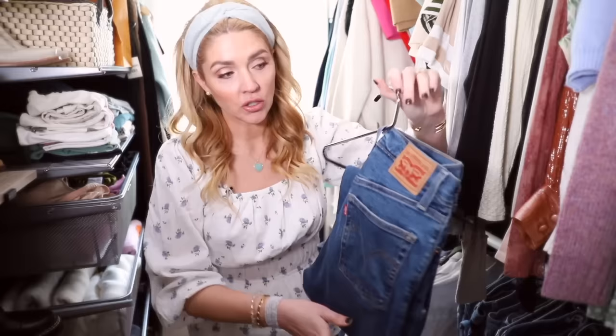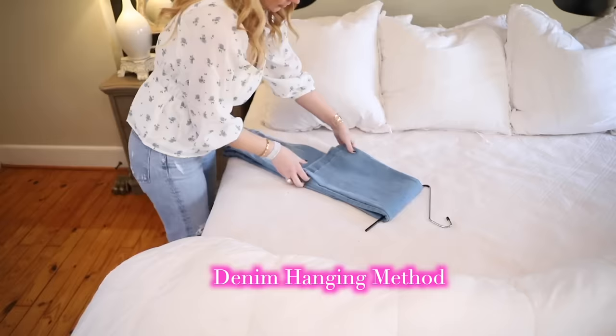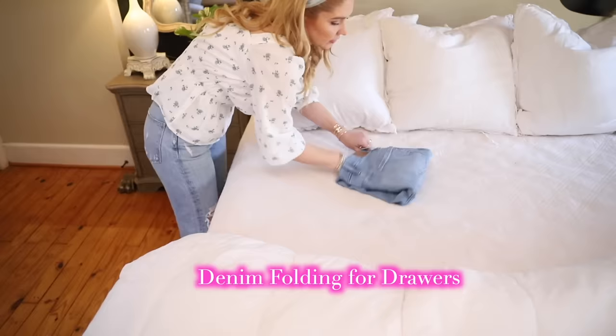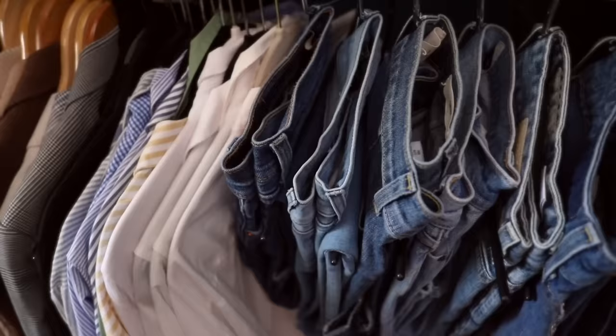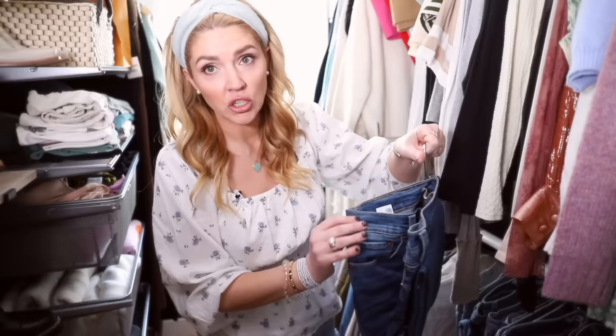I was going to show you a few folding and hanging techniques, should you want them. Some people fold their jeans and put them on a shelf, some put them in a drawer. But if you're going to hang them, this is one of my favorite ways — it still allows you to see what the jean is. You can see the brand, and if you need to, you can pull it open and see the tag. I find that very helpful, especially because I'm a jean girl and I've got a lot of jeans.